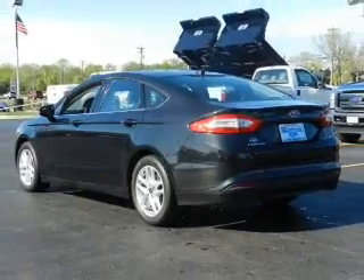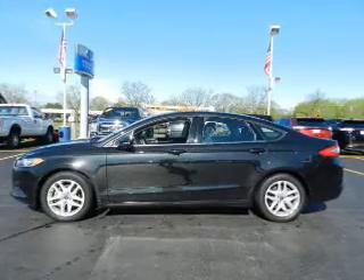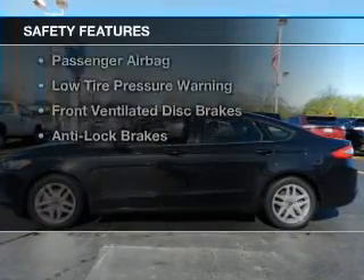Additional features include steering wheel controls, aluminum rims, dual temperature controls, and a tilt and telescopic steering wheel. Safety was made a priority with these features.